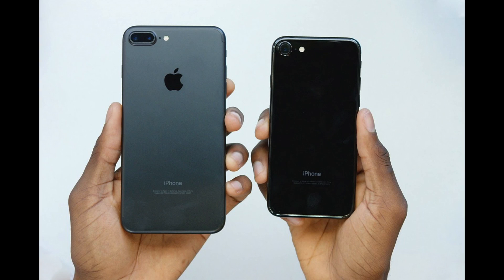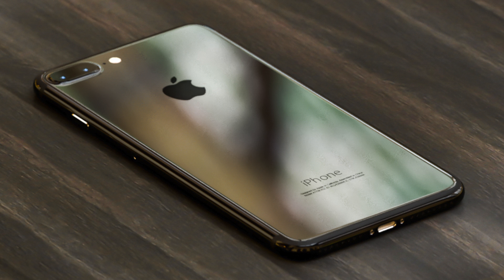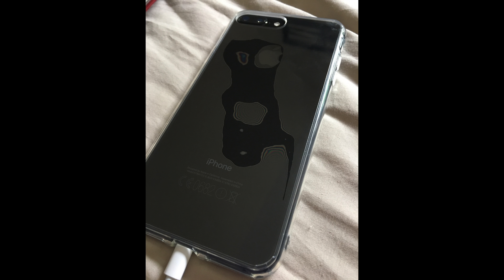Now, quick caveat here: I wouldn't recommend this for the black or jet black versions of the iPhone, as darker colors are more likely to distort even with a case as clear as this one. Those phones look awesome the way they are, and unfortunately, anything you put over it will likely be disappointing — just saying.